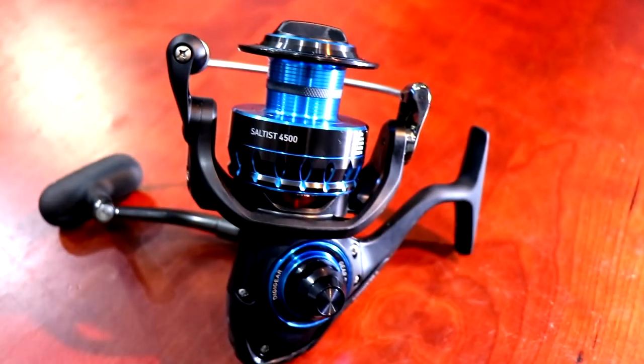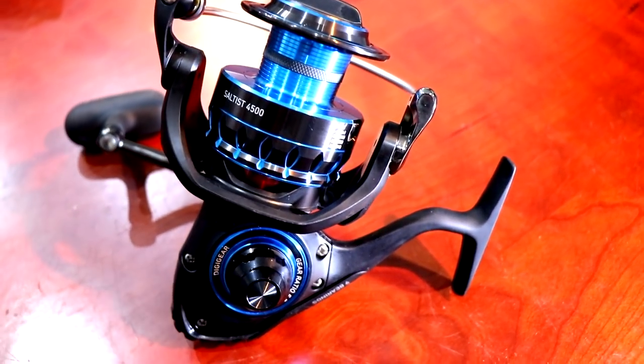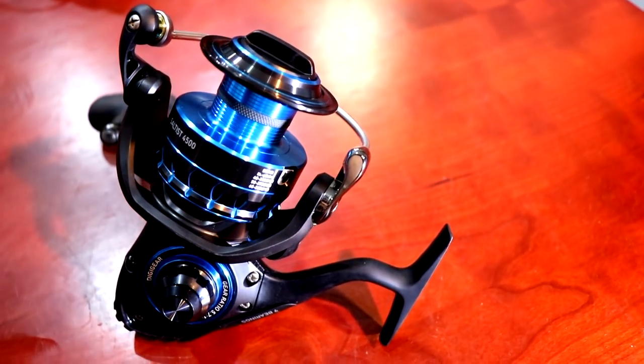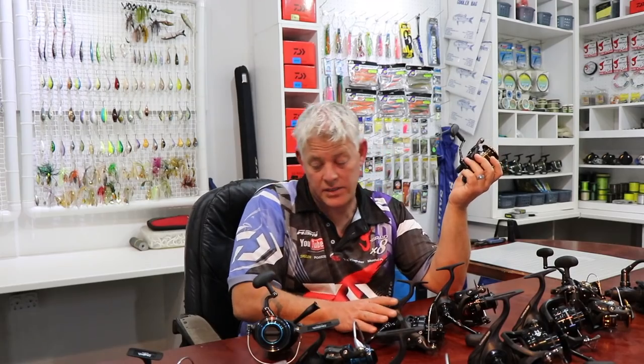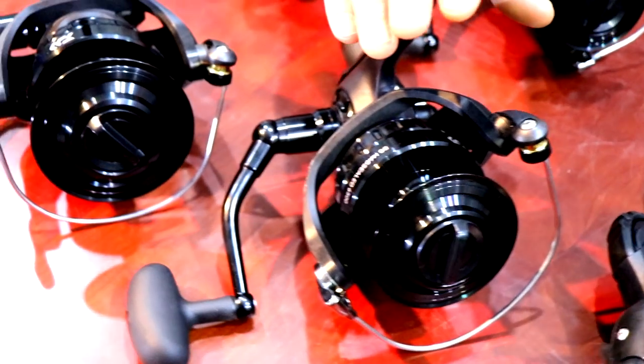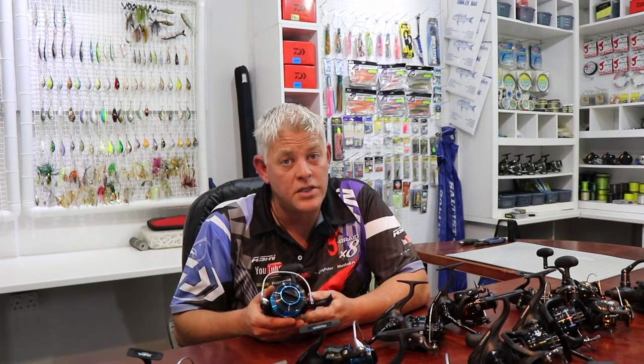Small spool diameters mean line flows in tighter coils. As you guys might know, the BG has got a machined aluminium body — and the same goes for the BG Mag Seal as well as the Saltist. Now, referring to Mag Seal technology making its way down to the BG Mag Seal — what is Mag Seal?